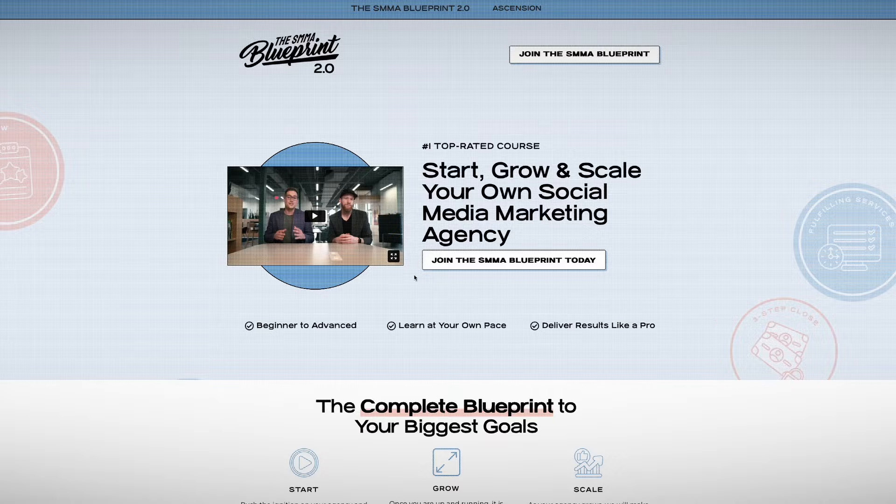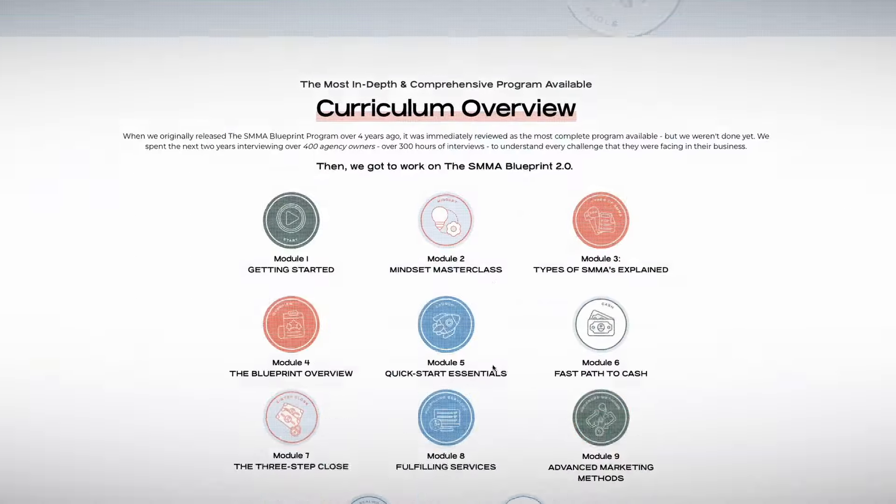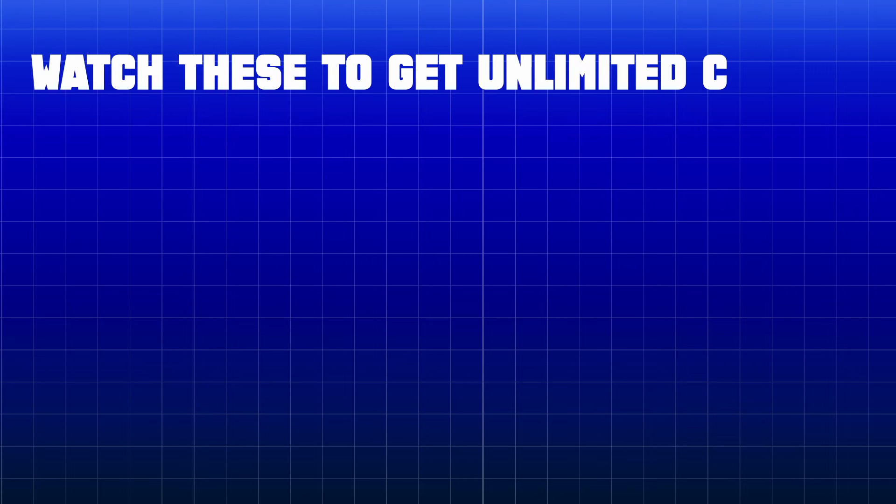Now, this is obviously just scratching the surface of what we talk about in the SMMA Blueprint program, so definitely check that out. One of the biggest things that we're known for is our sales training, so if you're looking to close more deals, grow your business, and not getting deals done right now, the Blueprint is a great place to get more information. I also just put together a super in-depth playlist with all of our videos on how to get more clients for your agency, outreach, and anything related to sales — be sure to check that out.